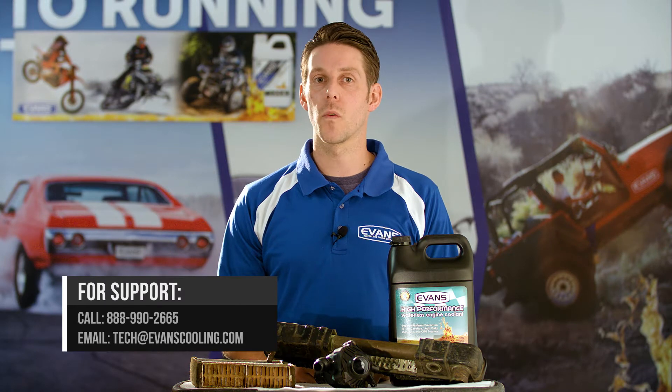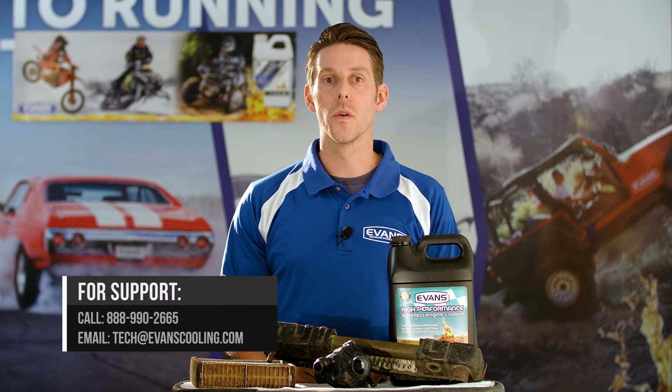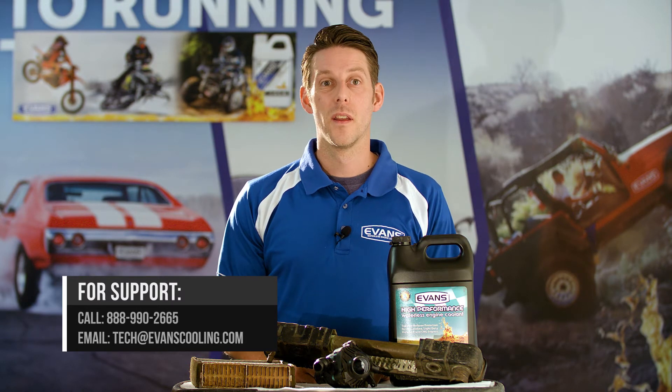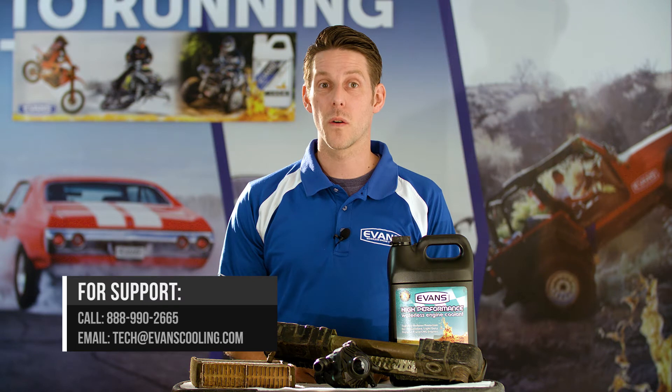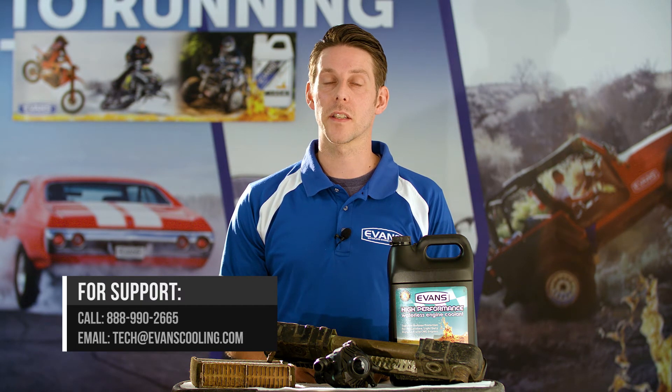To learn more on how Evans waterless coolant works and how it compares to your traditional coolant, go to www.EvansCoolant.com. So whether you're preserving a classic car or enhancing performance, Evans is the long-term choice that performs best for your ride.